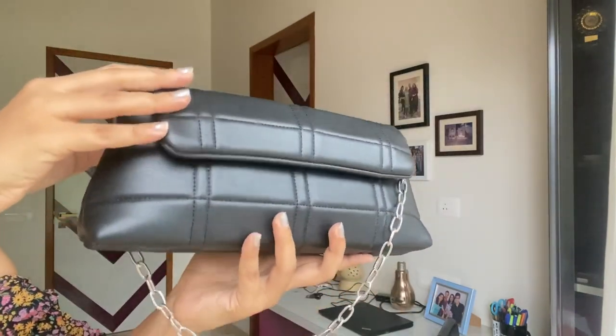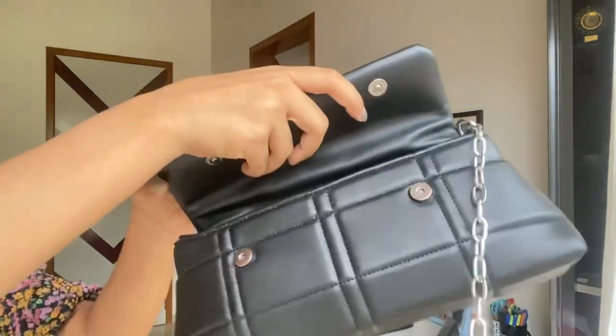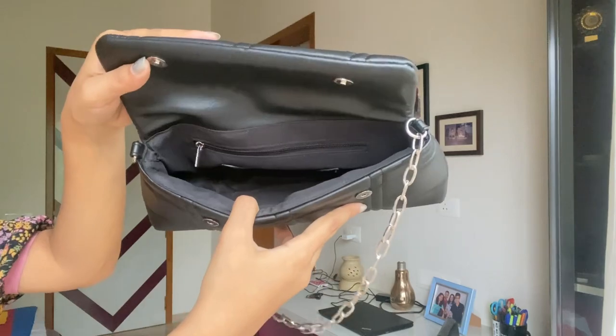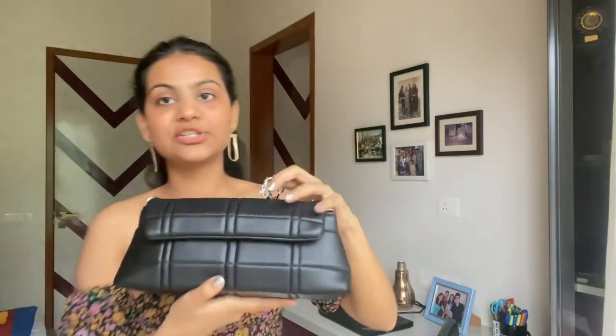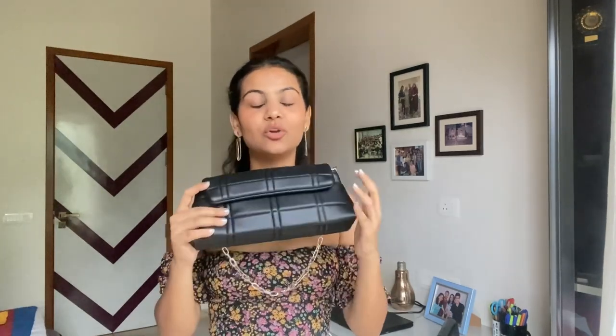Moving on to the next bag — this one is again a black bag but with silver accents. It has a leather finishing as well, very soft and nice, with a slightly bigger chain. Look at how great the quality is; it looks really good even in pictures. You just slide it up to open — it has a chain inside so you can fit in more stuff; this one holds more than the first one. I bought this for about the same price range, and I think it's a pretty good price for the quality and design.